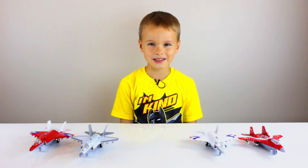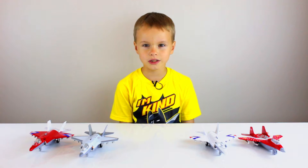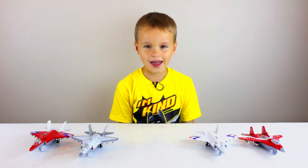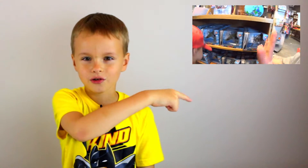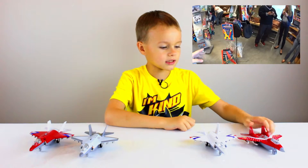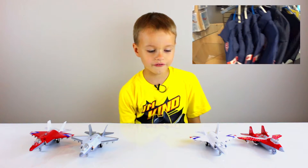Hello everybody, welcome to Table to Play. My name is Tony and today we will be showing you four airplanes that we got from Iron Space Museum. If you want to see the video on Table to Rest, click the link right here. We are going to show you one MiG-29 and three F-35s.